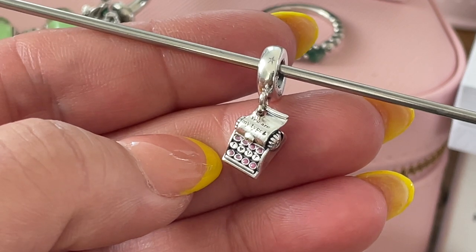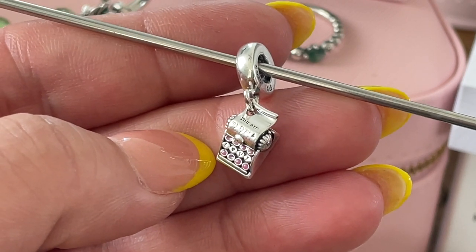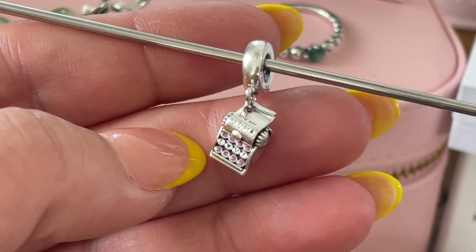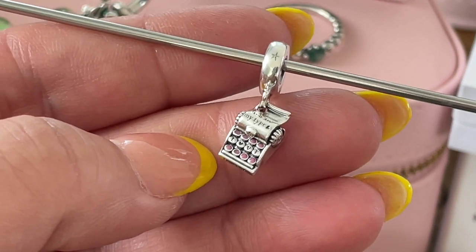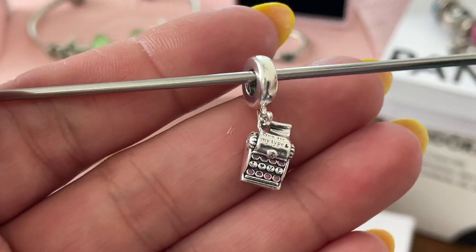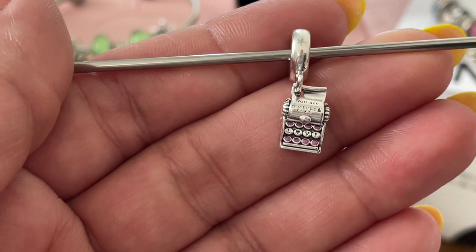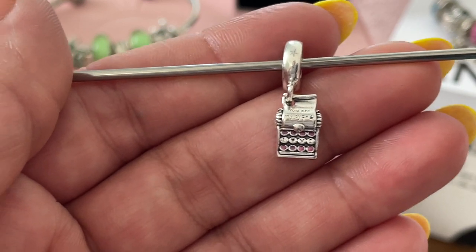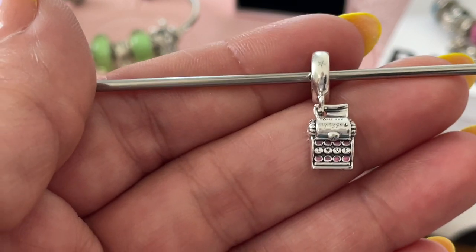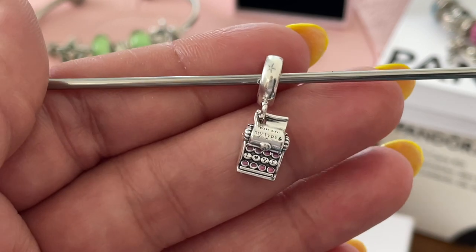I have strong memories of typewriters — I remember learning to type on one of those. I started typing on one my mom had at home, and then when we got our first computer I learned how to type correctly, so I type very fast. I have very fun memories. At the same time, Pandora doesn't have a computer charm or even a cell phone charm — I know they have a vintage one — but I would love to see some tech charms from Pandora. I use a computer all the time, a laptop and a computer in my office, so I would love to see that on Pandora's range. But anyhow, I love this charm.